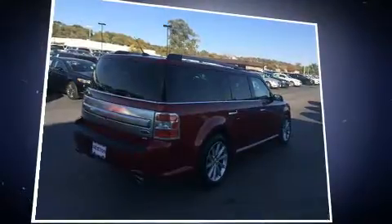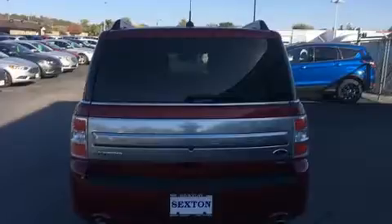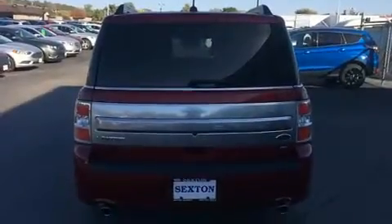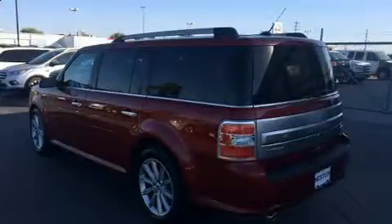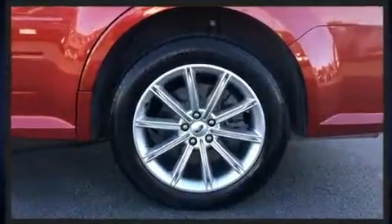All of the premium features expected of a Ford are offered, including adjustable headrests in all seating positions, a built-in garage door transmitter, an automatic dimming rear-view mirror, heated seats, and seat memory. Power adjustable pedals allow the driver to optimize his or her driving position, enhancing visibility, comfort, and safety.